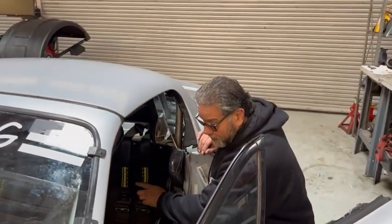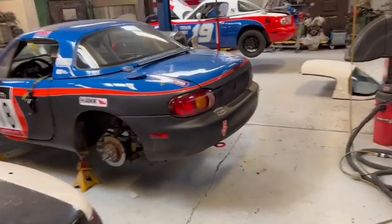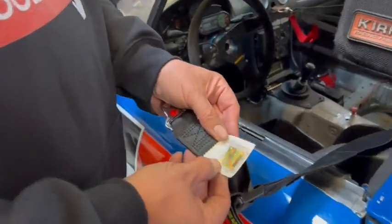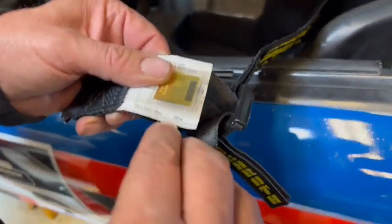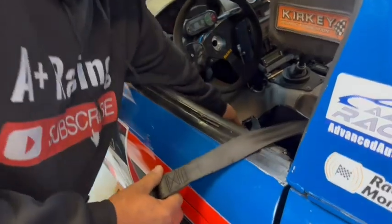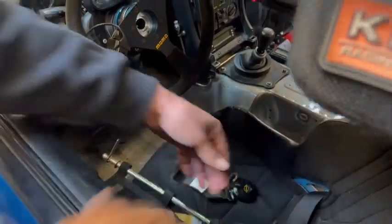Here's another example — another Schroth belt, a fairly new one. Looking at the tag, it says 'not valid after 2024.' This is an FIA belt. They even mark which one's left and right. It's also a cam lock system, just like the other one, which makes it a little nicer to get in and out.